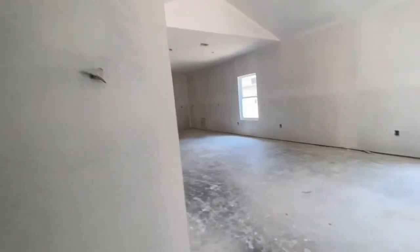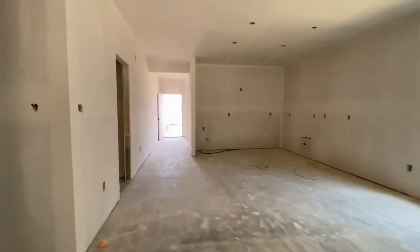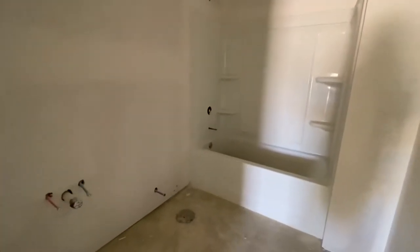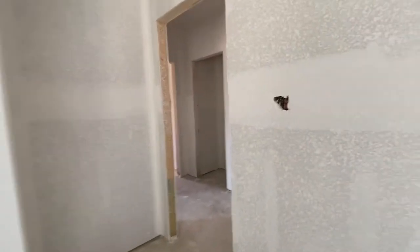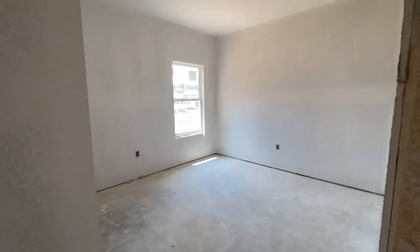This is the primary suite, again with the pretty tray ceilings. Here we have the guest bath — there is your bathtub. So if you're a family that likes a shower but also needs a tub, this is a perfect home for you. Fixtures aren't in yet, house is still naked. Look at the size of this bedroom — we have much bigger homes that don't have guest bedrooms this big. And there is bedroom number three.